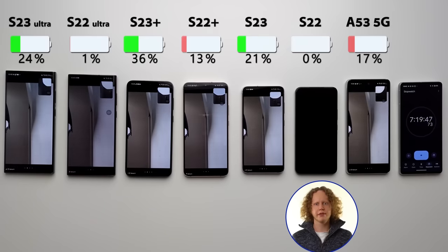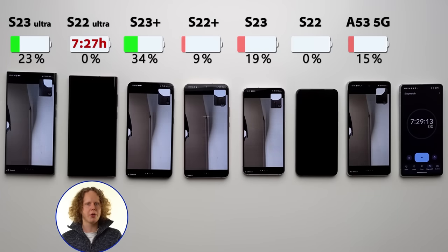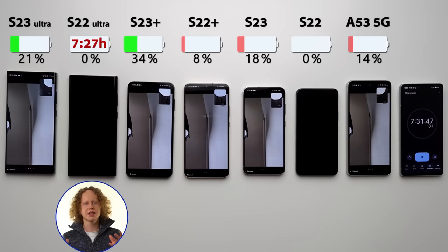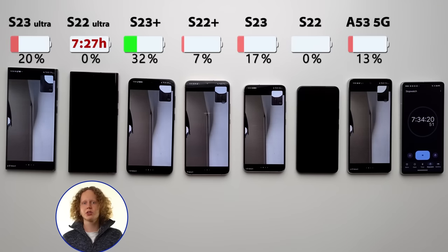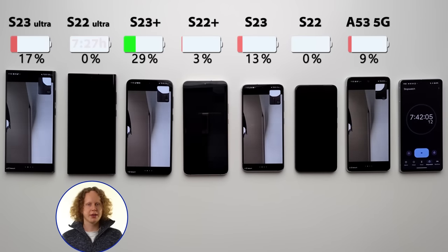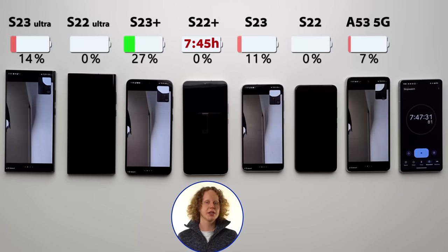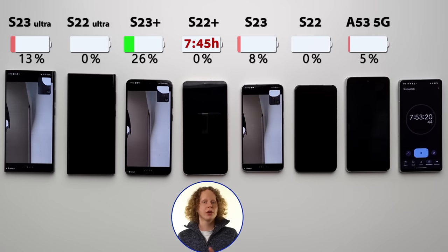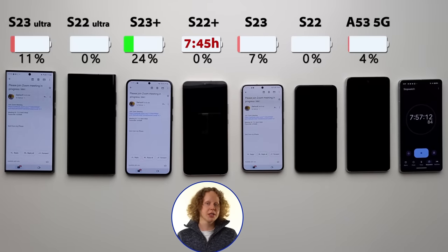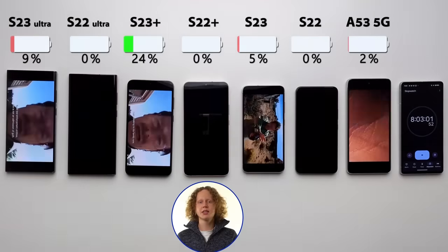The next to go, and I couldn't believe it, was the S22 Ultra at 7 hours and 27 minutes. It's an okay result, but it is the Ultra model — it's such an expensive device, it should do better. I blame the Exynos chip once again, and we have to keep in mind it was running at Quad HD, so dropping to 1080p would improve battery life, but still not a great result. At 7 hours and 45 minutes, the S22 Plus died. It did the best out of the S22 lineup, and it is a decent result — so if you're looking for a Samsung with good battery life but don't want to spend too much, you might consider the S22 Plus, but keep in mind the budget A53, which costs a lot less, is still in the running.